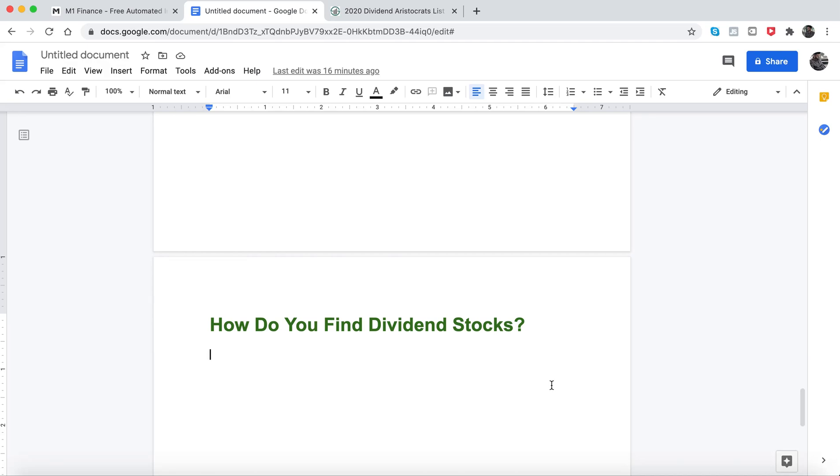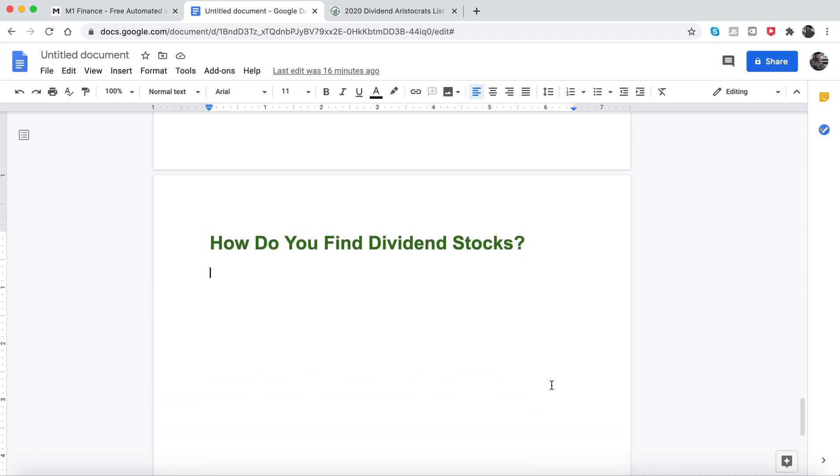Welcome back to another video. In this video I want to share with you how to find dividend stocks, and before I do that I'm going to give you a quick update of my portfolio.